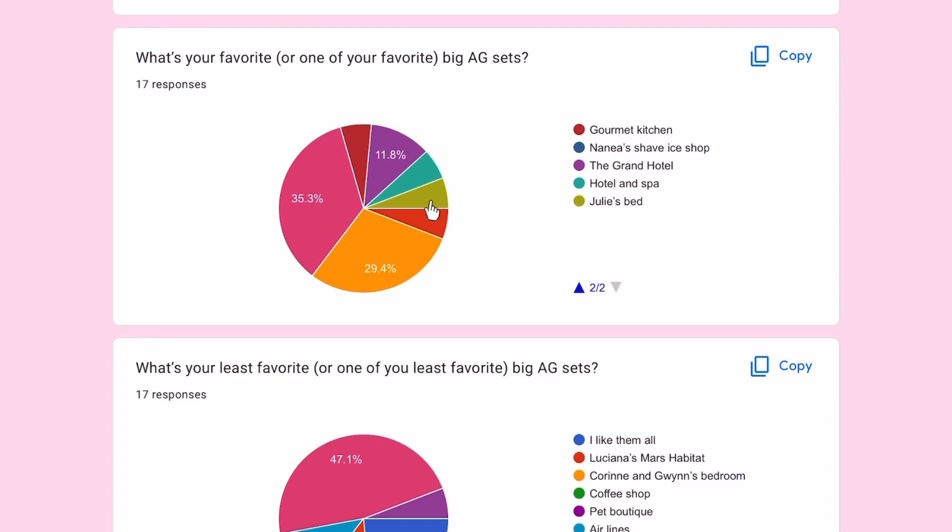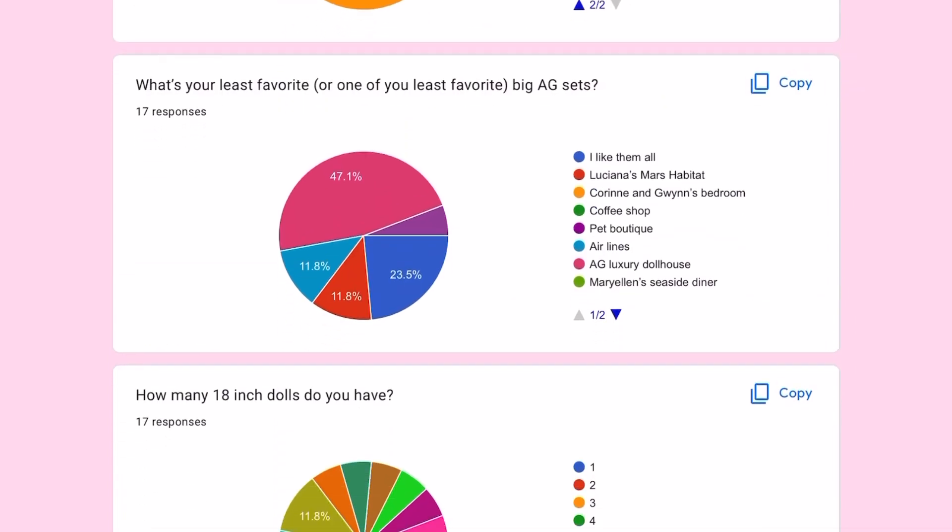One person put the Gourmet Kitchen, another put Julie's bed, and finally the Hotel and Spa. If you want to, please explain why you picked some of these answers in the comments, if you actually did the form.